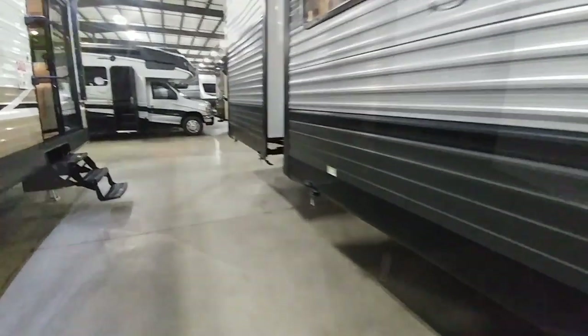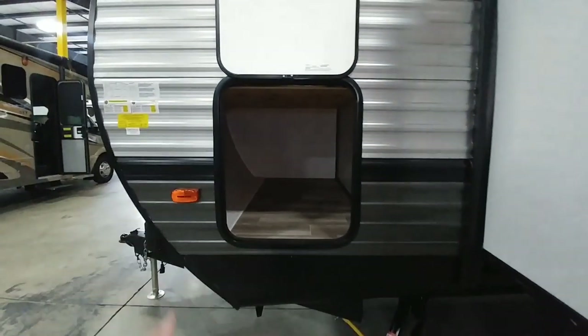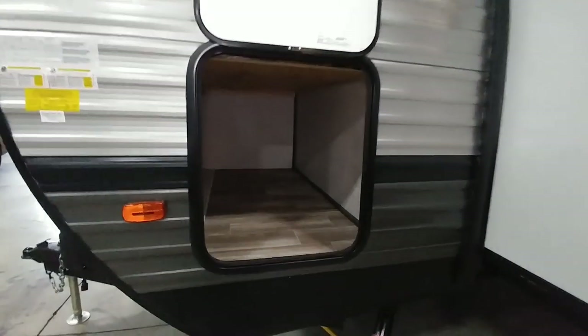There's your sewer drain, and this is a 50 amp connection. The front here is not a pass-through storage, but it is still a very sizable storage area. Lots of room — you can easily store a folding bike, chairs, a table. You can store a lot of stuff in there. That is a good size front storage area.